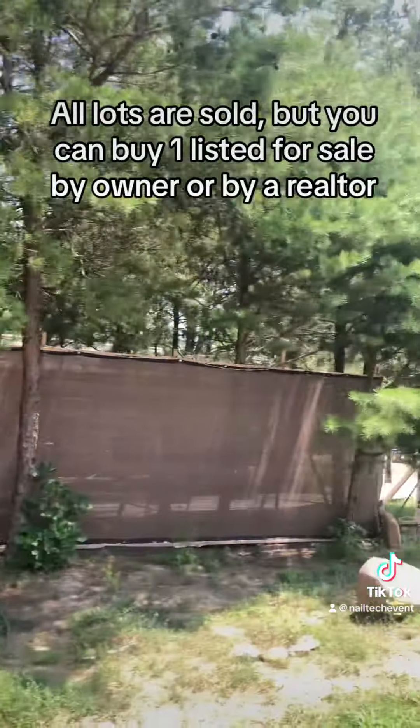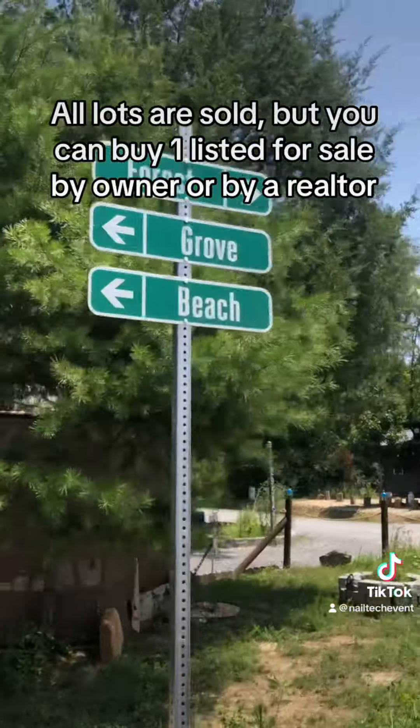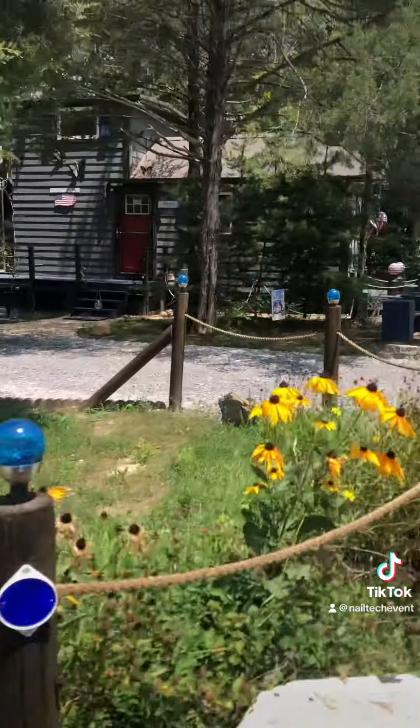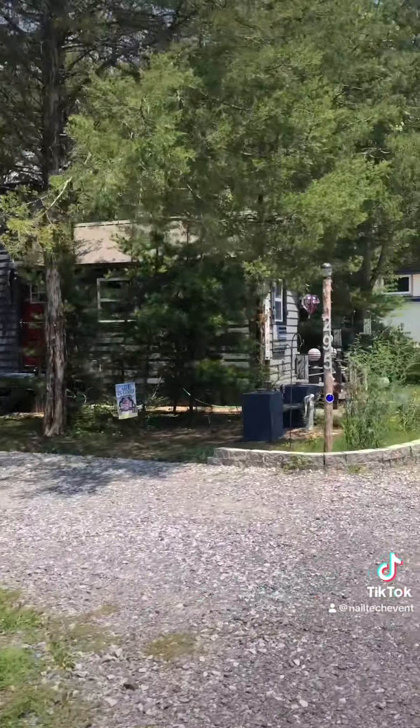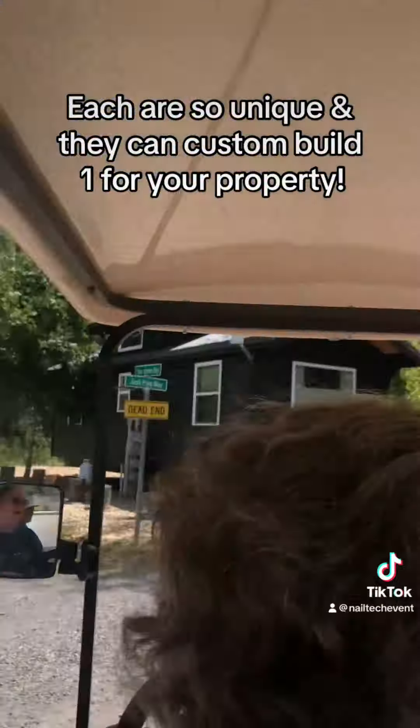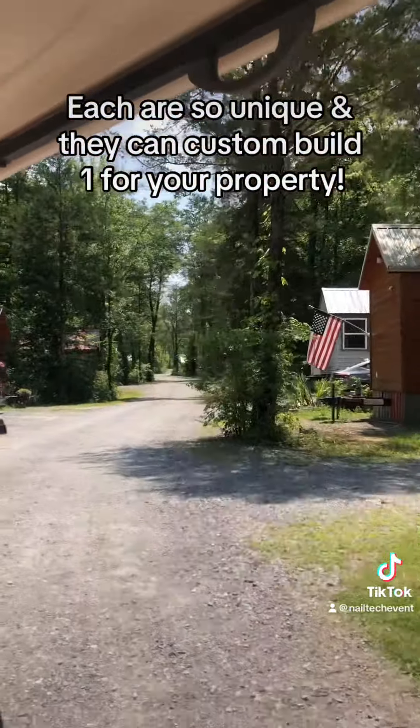Wow. Tiny Town White — that's so cute. I like it with the trees. And this is more like what Buffalo Creek would be like. This is nice.